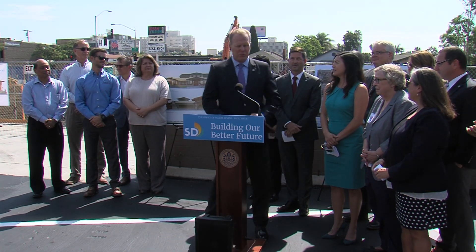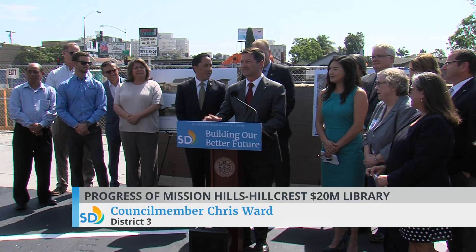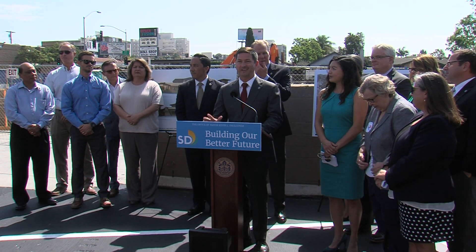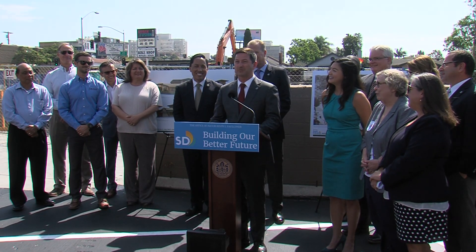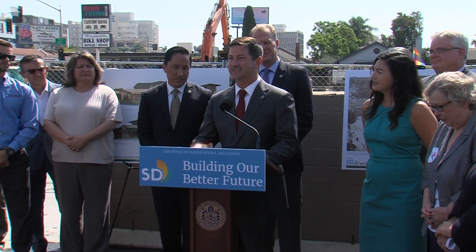And now it's my pleasure to introduce Councilmember Chris Ward. Thank you. Good morning, neighbors and friends. Thank you so much, Mayor Faulkner, Assemblymember Gloria, the Library Foundation, and the Knox family for their generosity — everybody that got us to the point we're here today. There is nothing as the Uptown representative that makes me more happy than the sound of heavy construction equipment working to get this project done. Nothing made the Mission Hills and Hillcrest residents more happy in recent months than when that building actually came down — and it came down fast. We've raised over $10 million in private philanthropy through the generosity of residents right here in Mission Hills and Hillcrest.